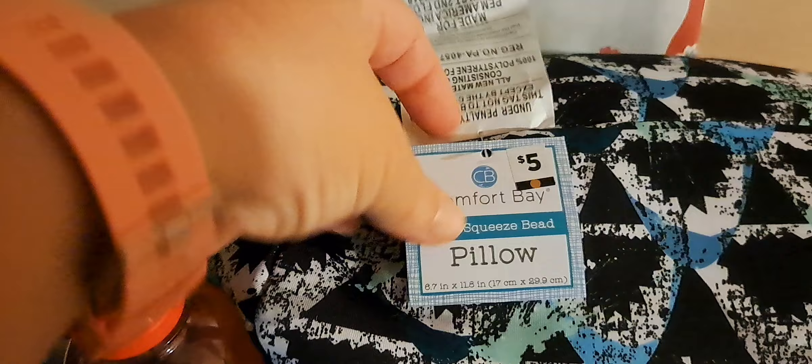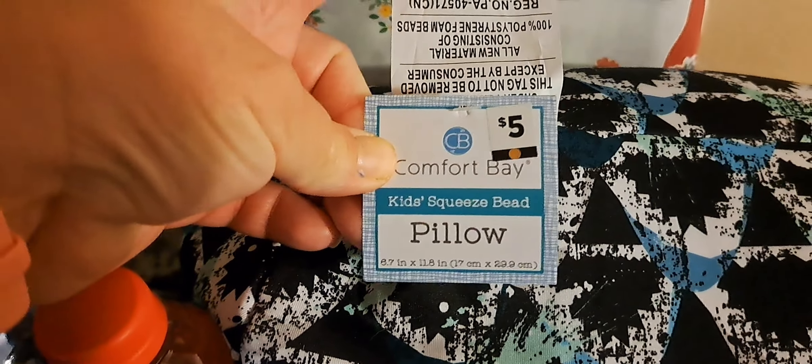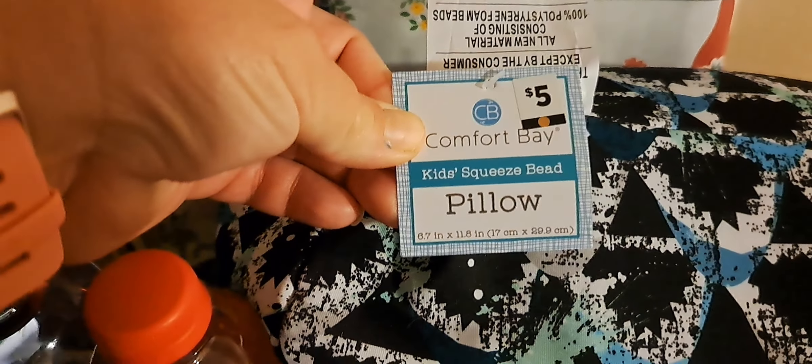If you guys like these videos, please give me a thumbs up. It really helps my channel. And if you're just driving by, consider subscribing. I do lots of different things on this channel. So let me just share a few things that I did get.